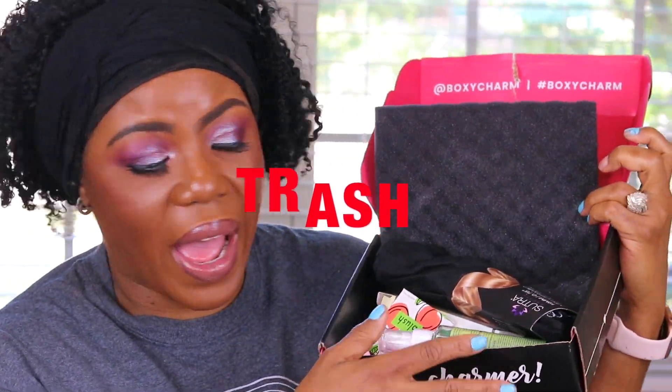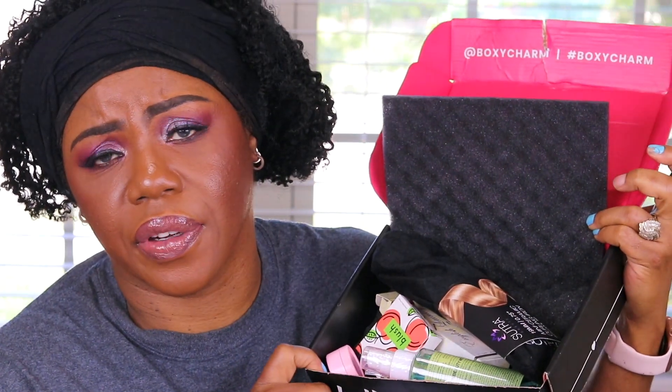Someone said my video was false advertising. Y'all, this is not a BoxyCharm box — I really thought I got my June box. And I'm still going to call it trash, and I'm going to say why. All this stuff is just old stuff that's been out in a bunch of previous boxes. Since June is a BoxyLux month, you don't get the base box. I had been saying I was going to order a separate subscription so I wouldn't miss the base box during BoxyLux — I finally did it, using a new address so it'd be like a brand new subscription.